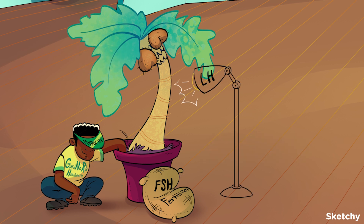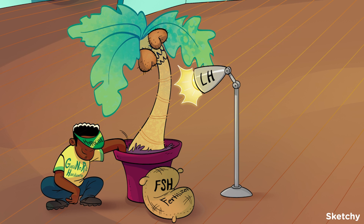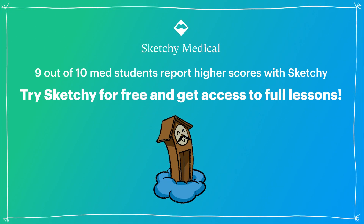Second, GnRH stimulates LH — luteinizing hormone — which also signals the gonads. It causes ovulation in ovaries and testosterone production in testes. That palm is really thriving: with FSH fertilizer and an LH growlite, this tree is going to produce a world-class pair of scroconuts.